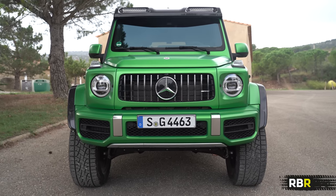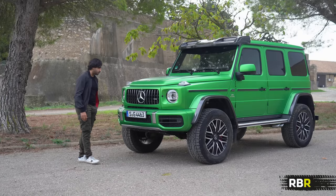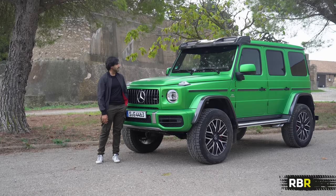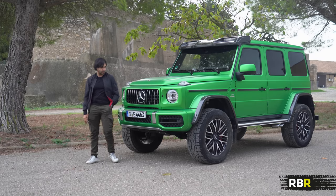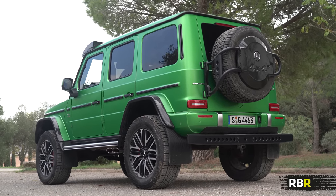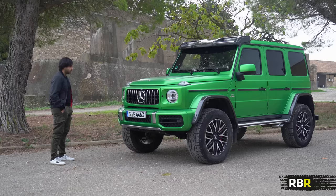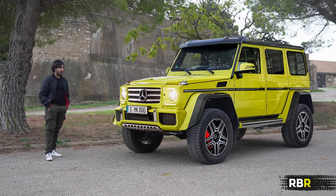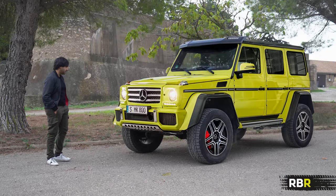This monster turns up and it's an absolute monster — it makes me look tiny. It's a hulking thing, and what better adjective when it's painted in Magno Green Hell. To discuss it properly, we have to delve back into what they had with the old G500 Squared. They only thought they were going to build a few hundred, but wound up building over 2,000 — just the demand for that vehicle alone.